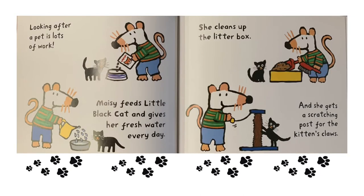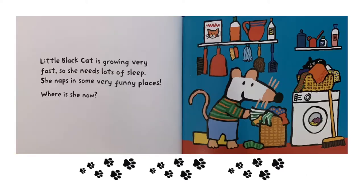Looking after a pet is lots of work. Maisie feeds Little Black Cat and gives her fresh water every day. She cleans up the litter box and she gets a scratching post for the kitten's claws. Little Black Cat is growing very fast, so she needs lots of sleep.